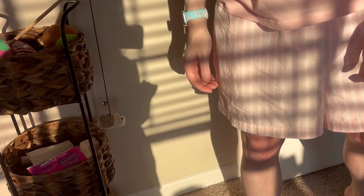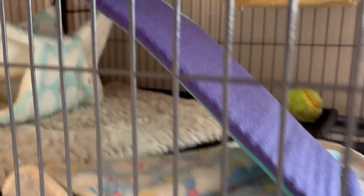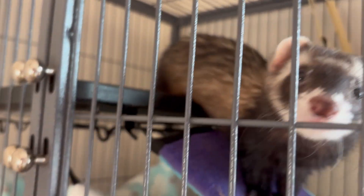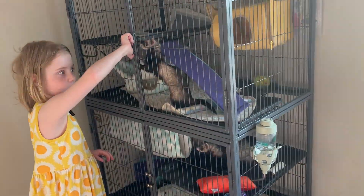Okay, let's see the ferrets. If you don't know their names, check the introduction video below. Let's take them out.